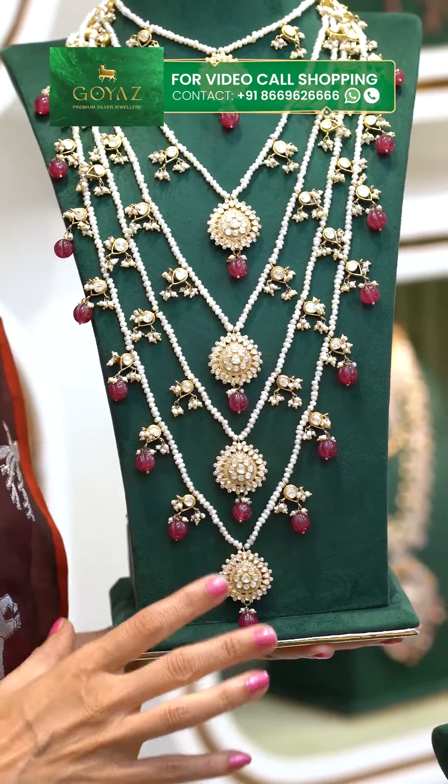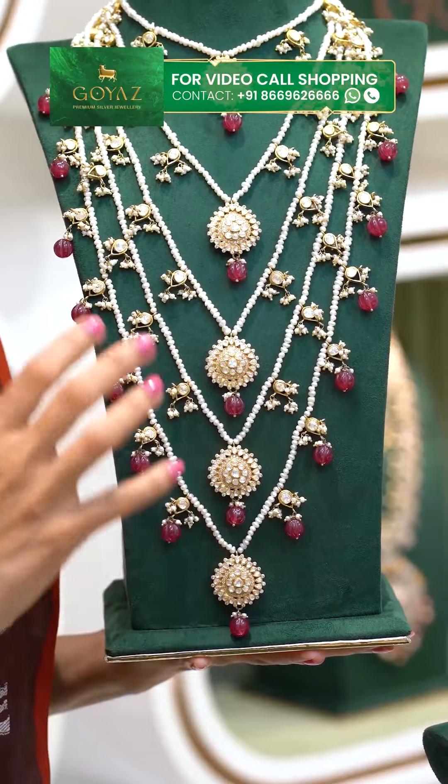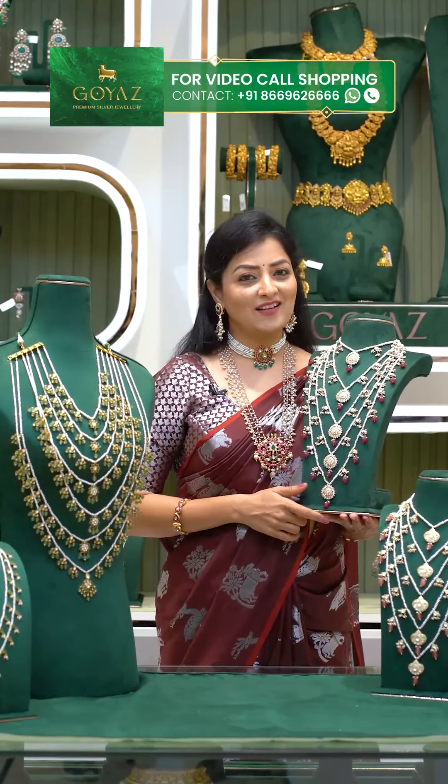This looks like a grand look. Once you wear it, it looks very grand. Let's look at the price details for this beautiful long Rani Haram. The price is Rs. 70,125.